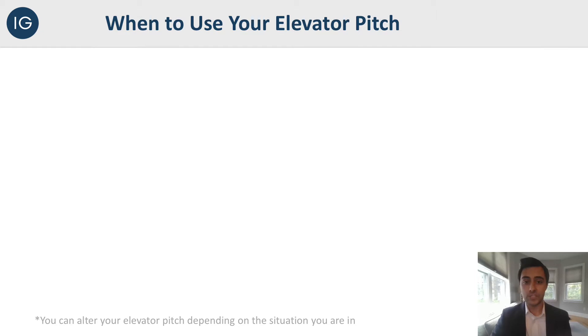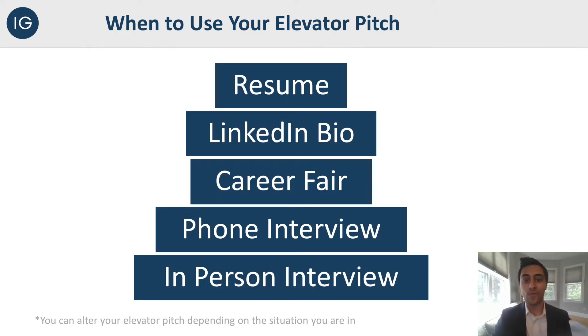Now that we know what an elevator pitch is, we should work on when to use it. There are a lot of different ways. Number one, on a resume in the 'about me' section or in your LinkedIn bio at the top of your page — anyone visiting your page or looking at your resume can get your elevator pitch without you even having to speak. You may want to condense it a little on a resume or LinkedIn bio. Also at a career fair, you're meeting tons of employers at different booths, so walking up and delivering your elevator pitch is a great way to use it. And then in a phone or in-person interview, they're definitely going to ask: tell me about yourself.